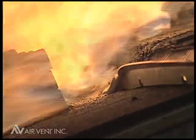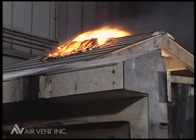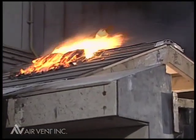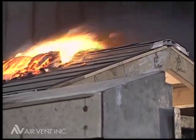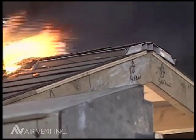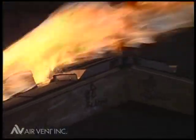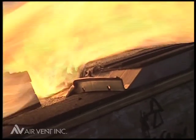To pass this test and the spread of flame test and receive UL Class A approval, UL requires that at no time shall any portion of the roof covering material be blown or fall off the test deck in the form of flaming or glowing brands. The roof deck cannot be exposed by breaking, sliding, cracking or warping of the roof covering, and portions of the roof deck cannot fall away in the form of glowing particles. Shingle Vent 2-9A met all of these requirements.